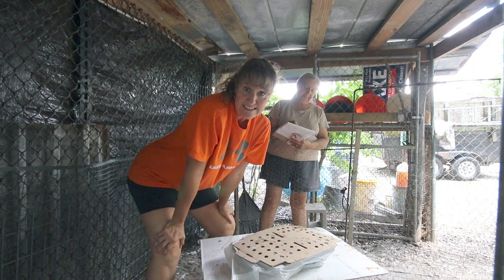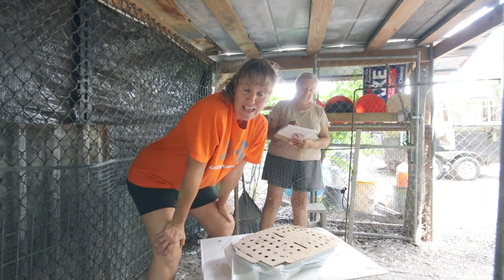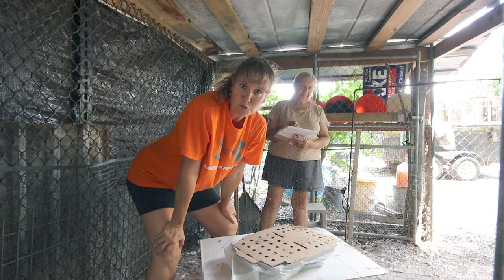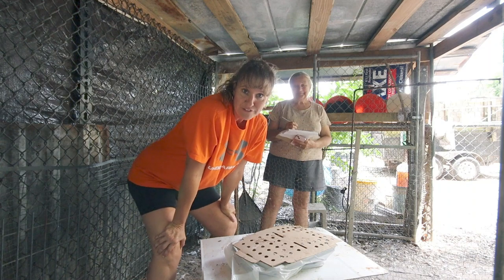Well friends, that's the end of our chicken weigh-ins. Thank you for watching — I hope you enjoyed this video. If you haven't already subscribed to our channel, be sure to hit that subscribe button and help us get to 1,000 subscribers. Thanks for watching!